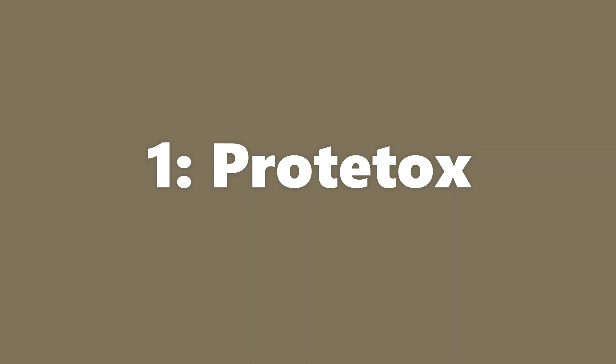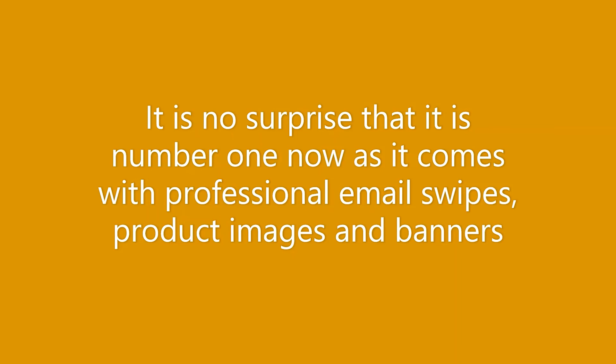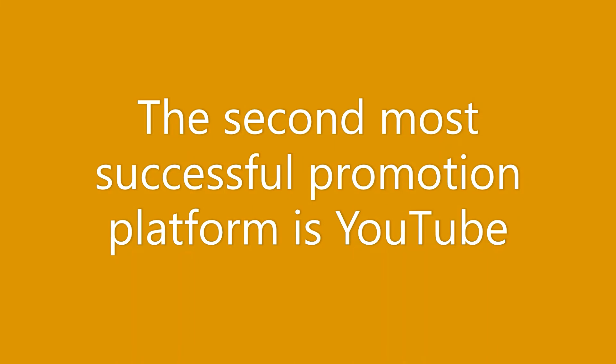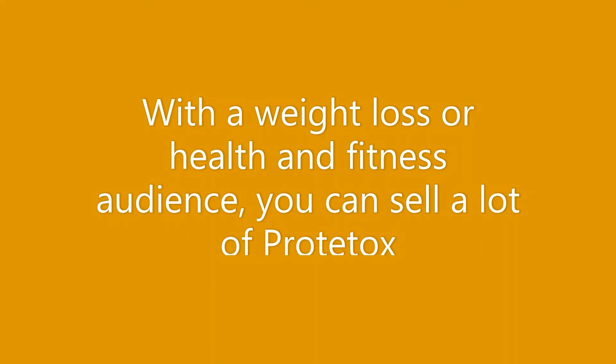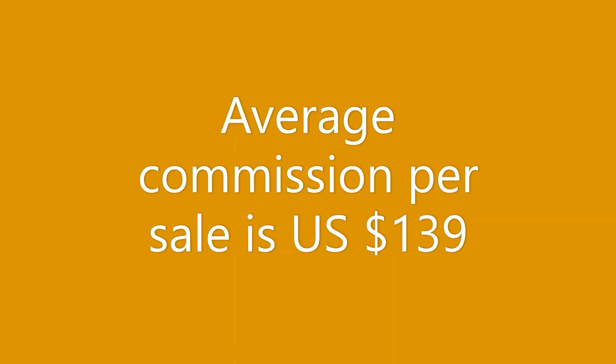Our best performing offer on ClickBank for November 2022 is Portatox. Portatox is a dietary supplement created by hugely successful product owners with previous number one offers on ClickBank. It comes with professional email swipes, product images, and banners. The most success in selling Portatox is currently coming from Facebook ads, with YouTube as the second most successful platform. With a weight loss or health and fitness audience you can sell a lot of Portatox. EPC is around $1.84 and average commission per sale is $139.